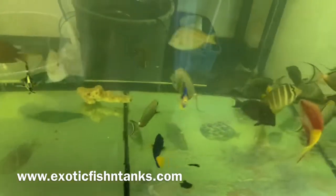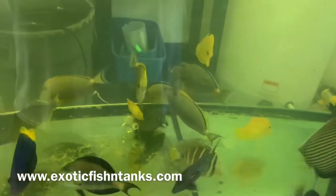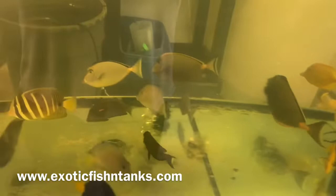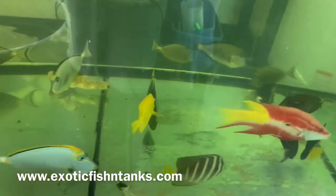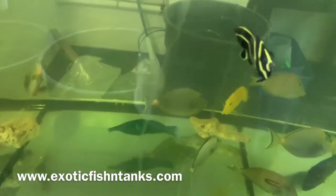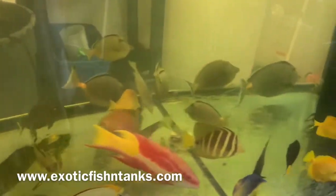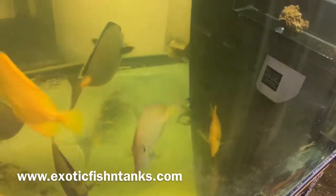All sorts of fish — huge nasals, yellows, blondes. This is the community tank. Orange shoulders, blue jaw triggers, and there's a Niger trigger in here that's hiding. You can see the tail of the Niger trigger.